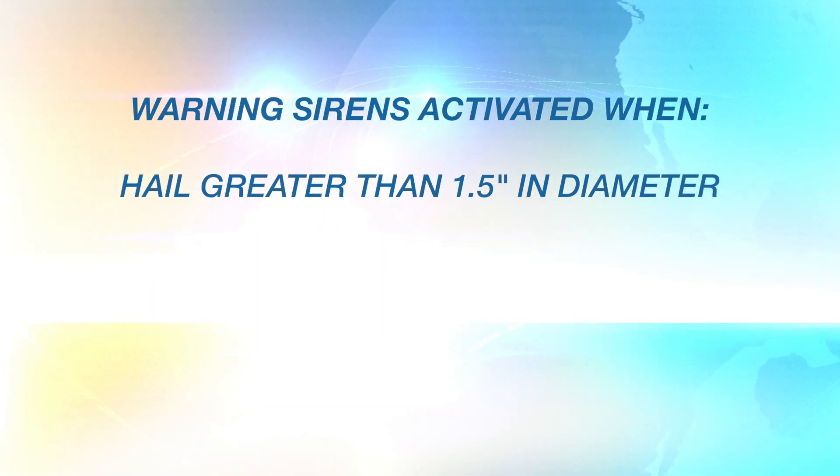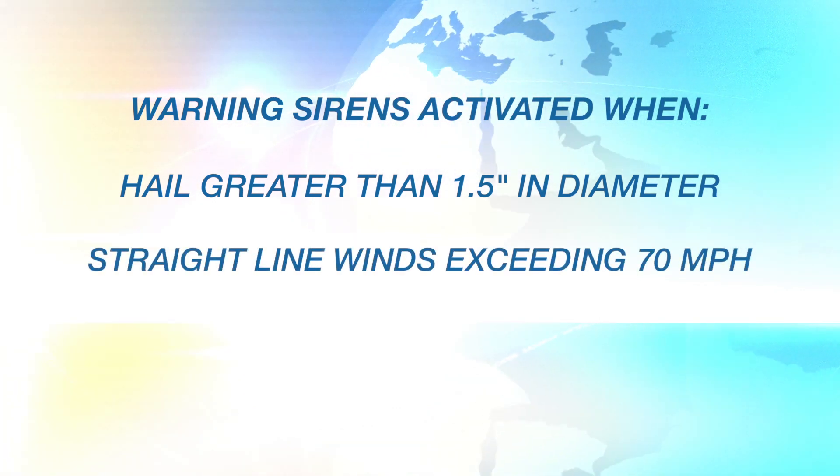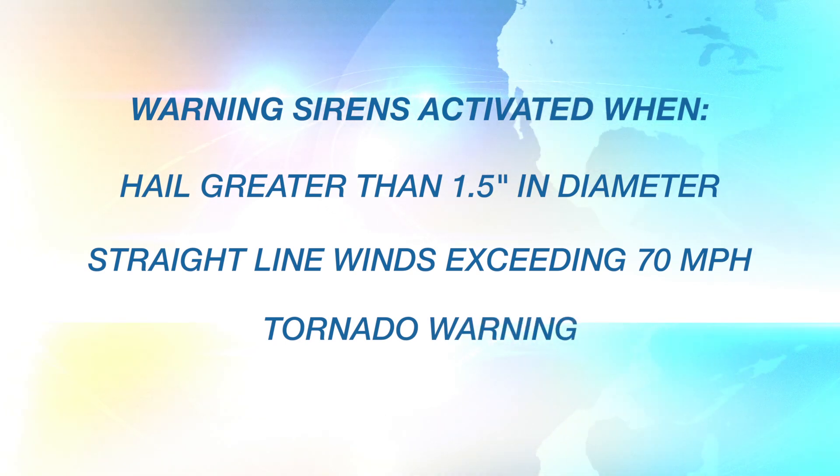Aside from monthly testing on the first Wednesday of each month at 1 p.m., the sirens are only activated when one of these three criteria are met: hail that is one and a half inches or greater in diameter, straight-line winds in excess of 70 miles per hour, and/or a tornado warning or a dangerous wall cloud that has been spotted by storm spotters.